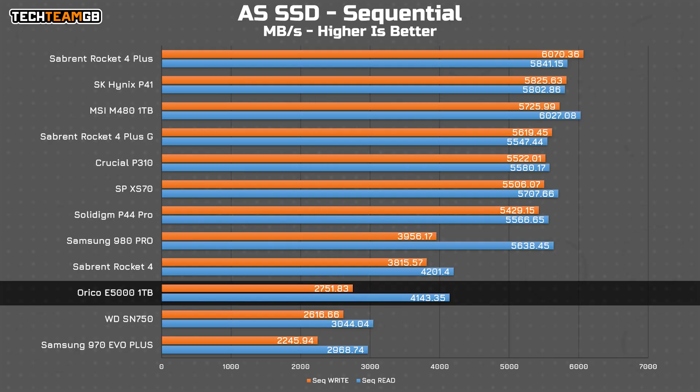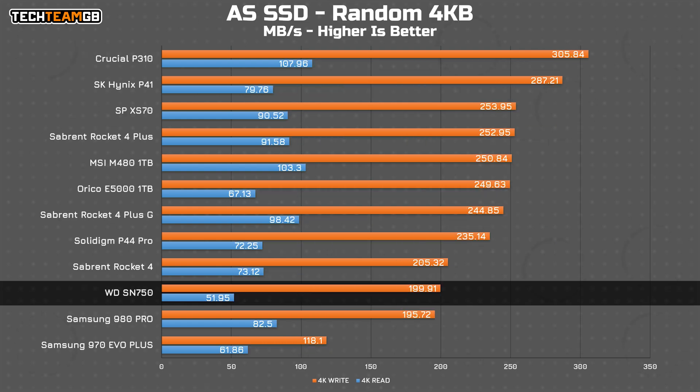AS SSD has the E5000 basically matching Gen 3 drives for writes, and tying the slowest and oldest crop of Gen 4 drives I've tested in reads, at 2.7GB per second and 4.1GB per second respectively. Even the tiny DRAM-less Crucial P310 is up at 5.5GB per second in reads and writes, so this isn't a space or even a straight DRAM problem — it's a controller and NAND problem. Random 4KB blocks do a little better on writes, putting the E5000 somewhere in the middle of the pack at 250MB per second, although reads still tie with Gen 3 drives.